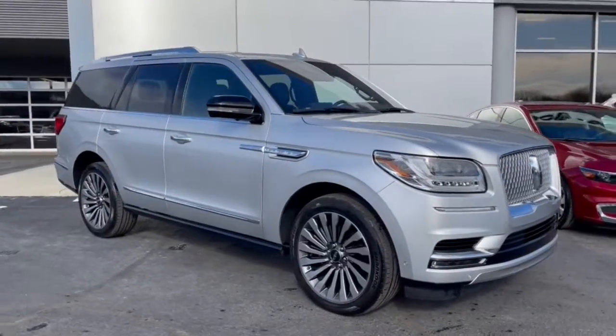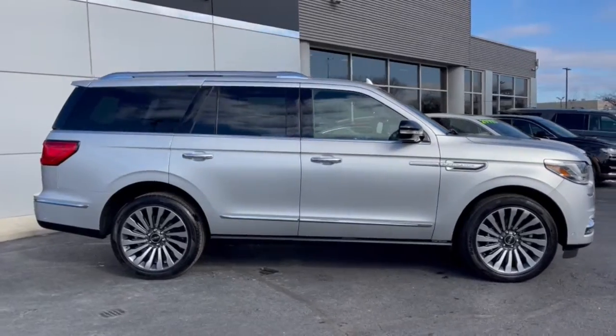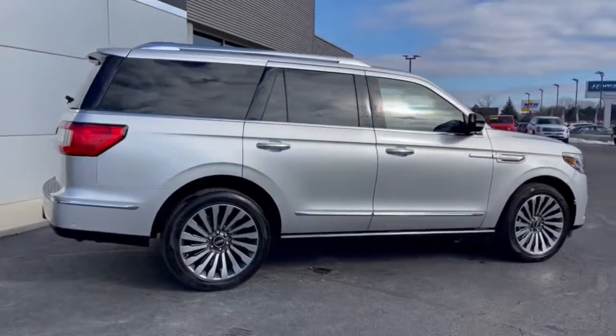Get acquainted with the 2019 Lincoln Navigator. This vehicle still has fewer than 45,000 miles on the clock, so it won't last long.